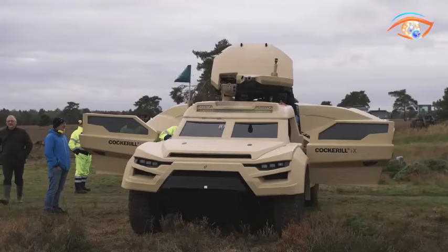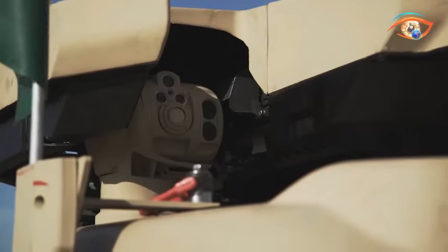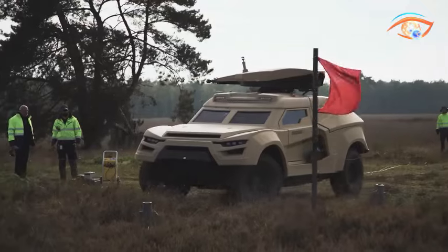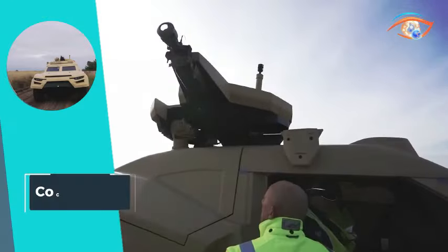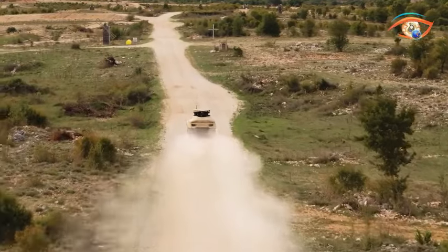Boasting a lightweight and stealthy design, the Cockerill X incorporates adaptive camouflage for appearance management and can modify its infrared and acoustic signatures, ensuring a high level of tactical versatility in various operational scenarios.